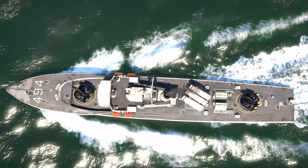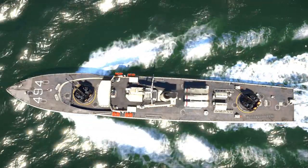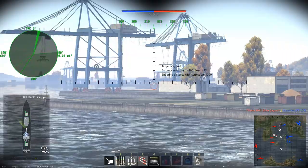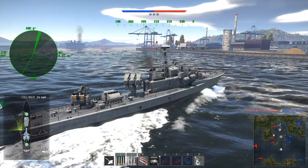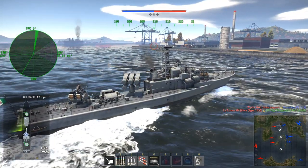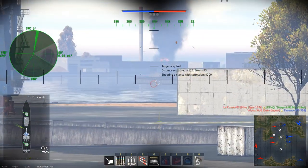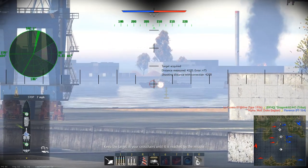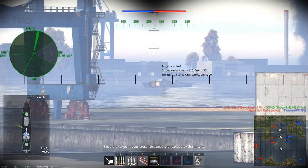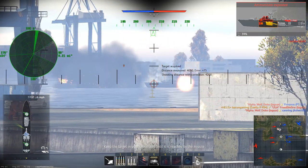Moving over to some gameplay, we're going to be looking at a few matches from Naval RB to demonstrate the capabilities of the Seetta. Our first game is on Japanese Port — not exactly a huge amount of cover on this map for the smaller boats, with a few larger urban islands but not necessarily much cover. In this game, I'm getting a lot closer to the enemy small boats than I would like to, and just spamming my missiles trying to get as many kills as quickly as possible.